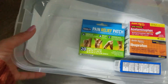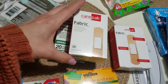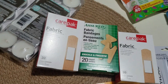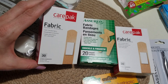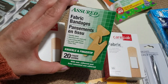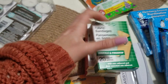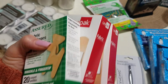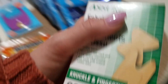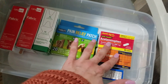I got some more band-aids. These are a pretty good price for fabric band-aids compared to Walmart. I got two boxes of regular fabric band-aids, 30 each, and then one box of knuckle and fingertip band-aids, because regular band-aids don't fit very well on the end of your finger or toe if you injure yourself.